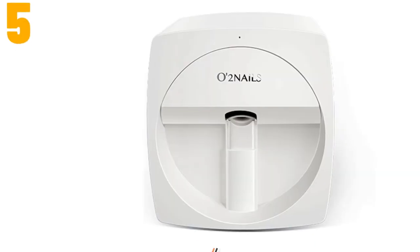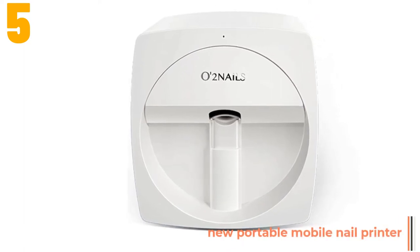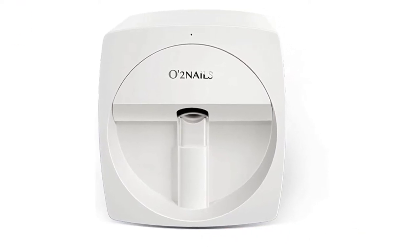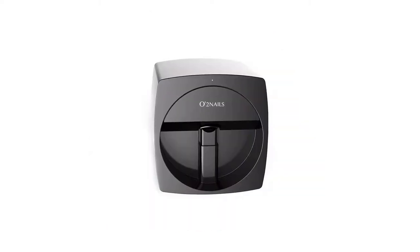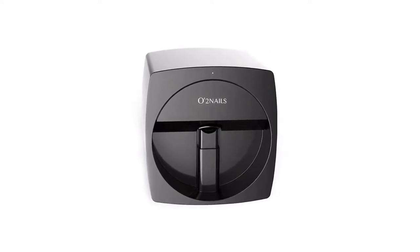Item number 5 is the new portable mobile nail printer machine. Specifications: Brand name, Somme. Commodity Quality Certification: UL, 3C, SEI. Origin: CN. Size: 175 x 168 x 175 mm. Model number: DS02V11.